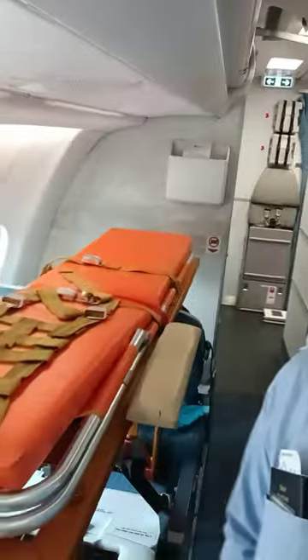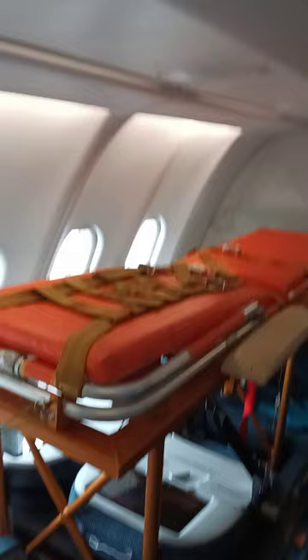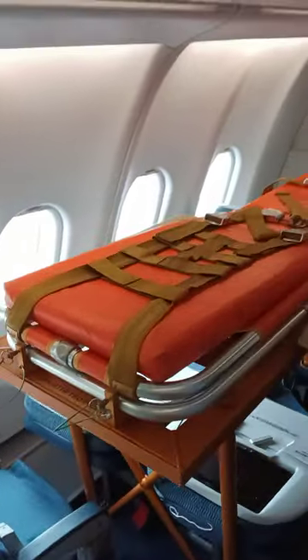The stretcher is used in international flights. The Airbus A330 stretcher — let me show you how it should look here.